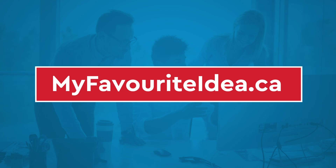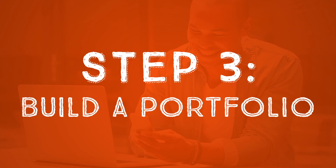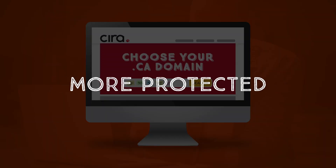If the name you choose can be spelled multiple ways, register those domains too. Step three: let's build a portfolio. Think about registering all your great ideas from your brainstorming session — the more domain names you have, the more protected your name and brand will be online.